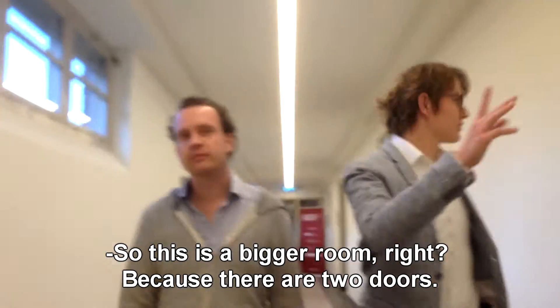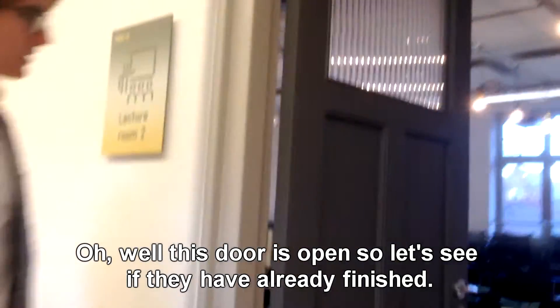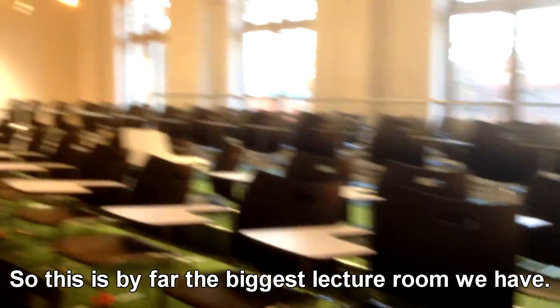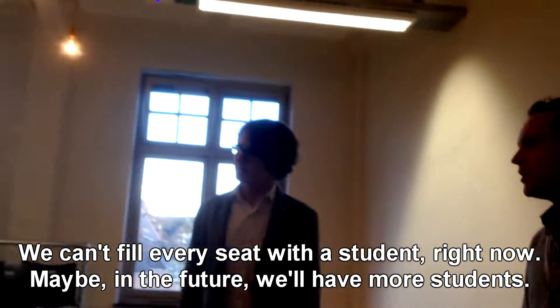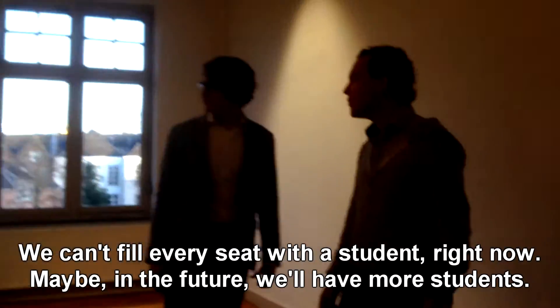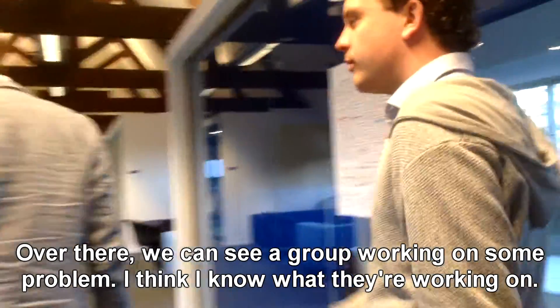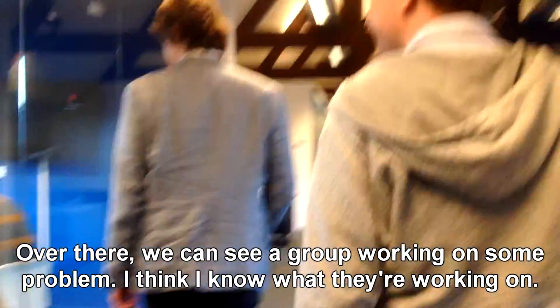This is a bigger room because there are two doors. This door is open so let's see if they are finished. So this is by far our biggest lecture room we have. We can't fill every seat right now with a student, so maybe in the future we will have more students. And what's really cool are these project rooms up there — we can see them working on some problems.